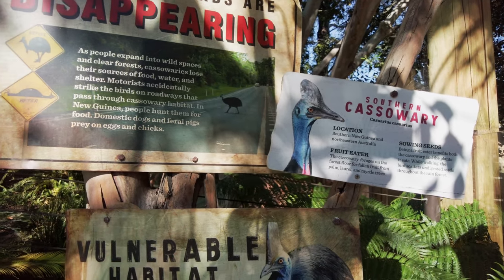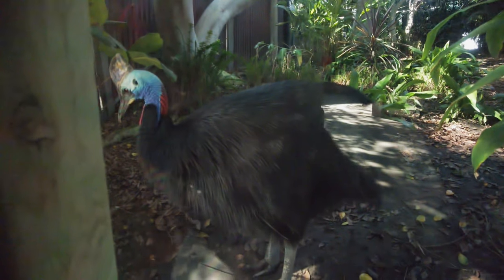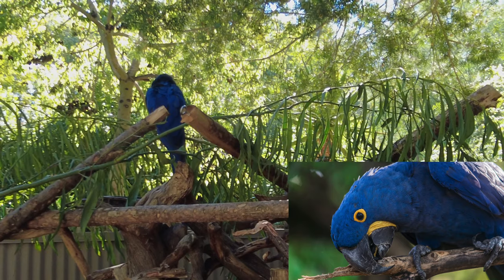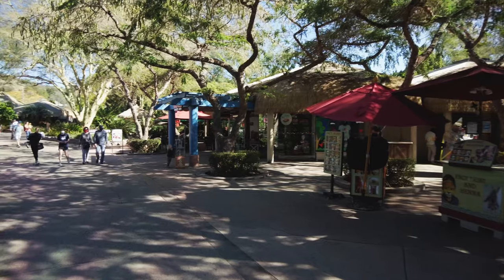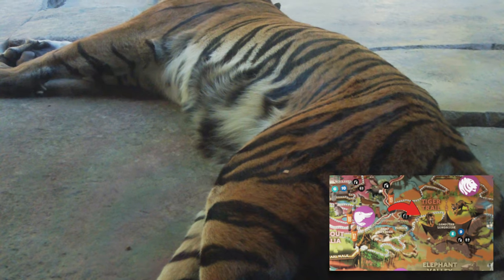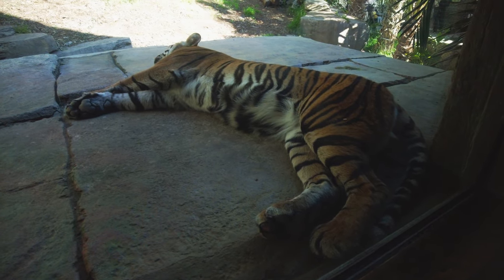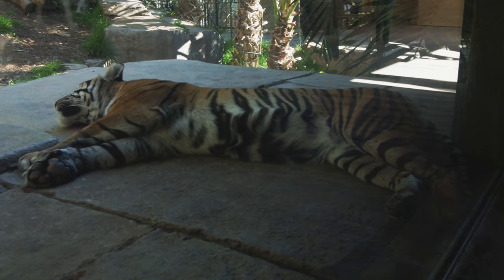You'll often see the endangered species symbol at many of the exhibits. One example of success is the California condor, which was on the brink of extinction with only 27 birds remaining in the wild. But thanks to the efforts of the park and its supporters, condor numbers have risen and they've since been reintroduced into the wild. Now let's take a tour and introduce some of the animals.